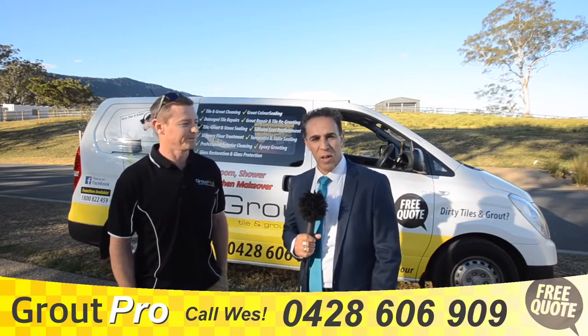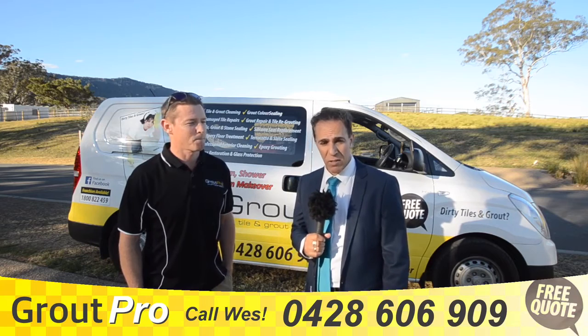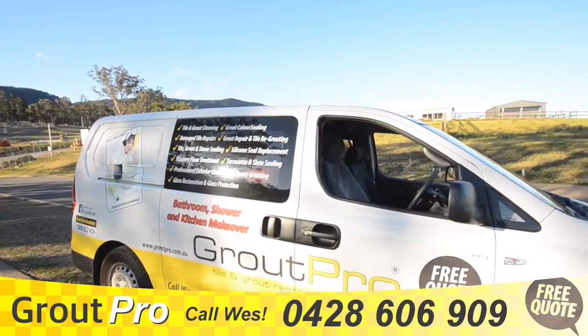Hi guys, Mike T here. I'm here with Wes from Grout Pro, based in Shell Harbour. I'm just going to ask Wes what he actually does and what he can do for you for your bathroom and your kitchen makeovers.